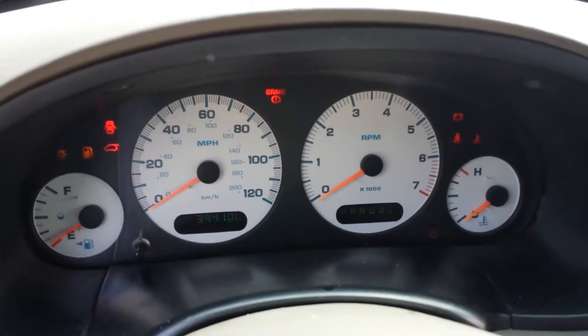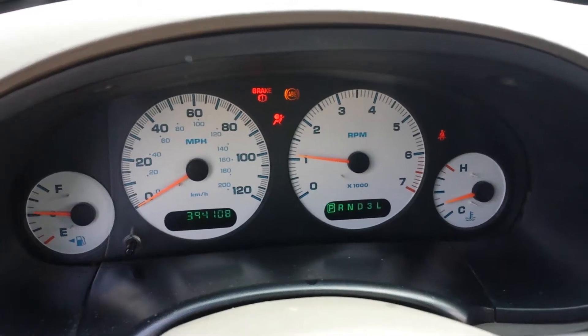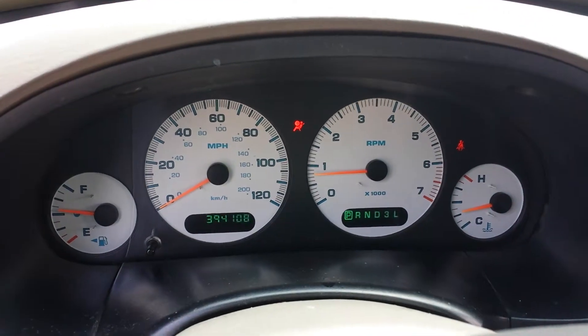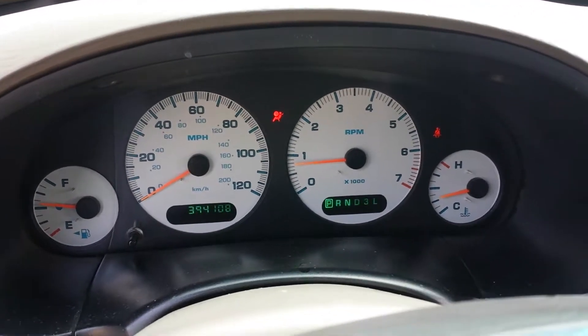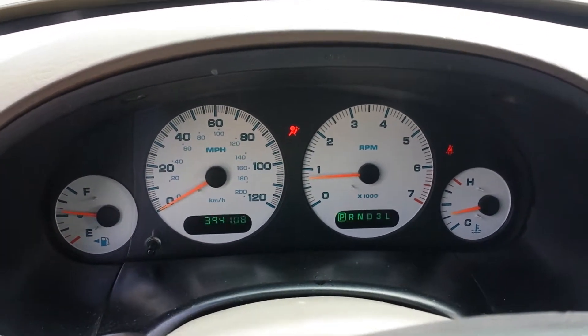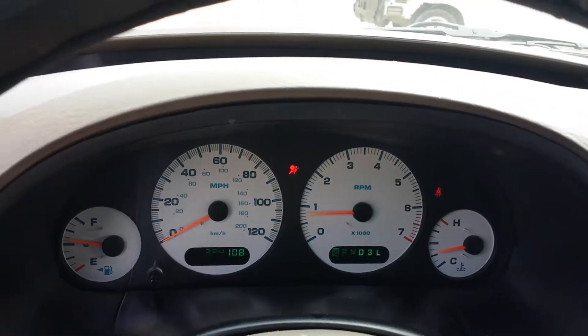When I go to start the van up, you can see all the lights that illuminate there. Everything works. The airbag light is on — we haven't checked into why, it's going to stay on. If the future owner wants to check into that, they're more than welcome to. Miles here at 394,000. It does have high miles.